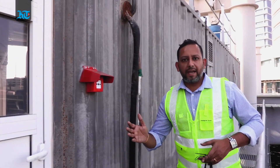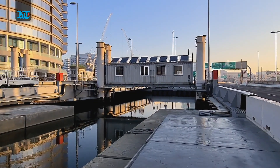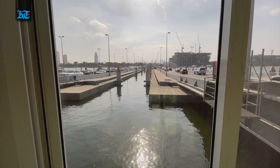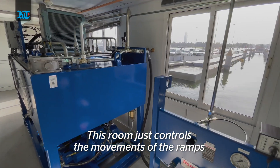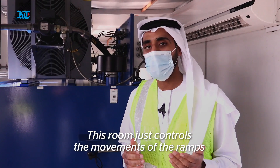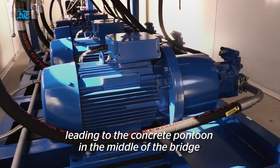We are now entering the hydraulic container. This is where the movement of the bridge's fixed part is controlled on a daily basis. This room controls the movements of the ramps which lead to the concrete pontoons in the middle of the bridge.